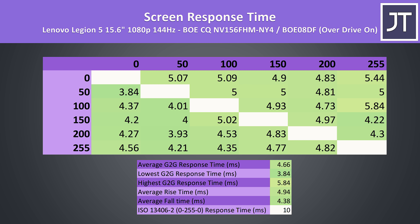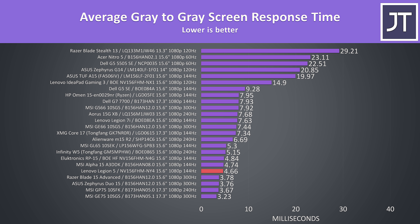With overdrive mode enabled we're now looking at a 4.66ms average grey-to-grey response time. Some transitions had a little overshoot and undershoot, but that's pretty common when enabling overdrive features like this. When looking at how it compares against other laptops tested, it's the fastest 144Hz laptop panel that I've ever tested — an excellent result. Overdrive off was around 7.4ms, still better than most of the other 144Hz competition at default.